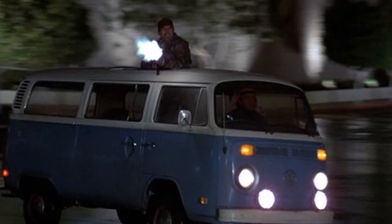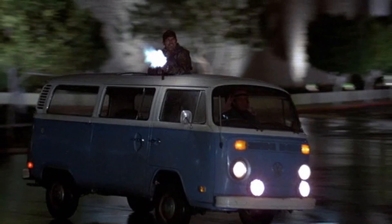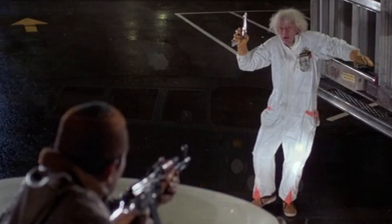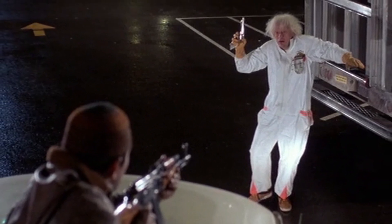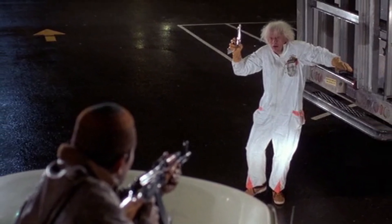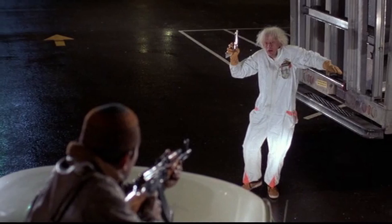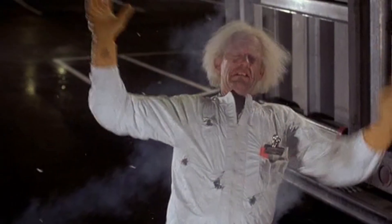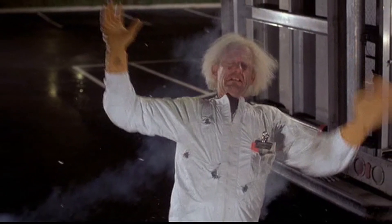Dr. Emmett Brown, unable to obtain plutonium on his own, made a deal with Libyan terrorists who had raided a nuclear power plant earlier that month. Doc assured them that he would build a bomb with it in return, but sent them an empty bomb casing full of old pinball machine parts instead. This drove the Libyans to track Doc down to Twin Pines Mall and kill him on sight.